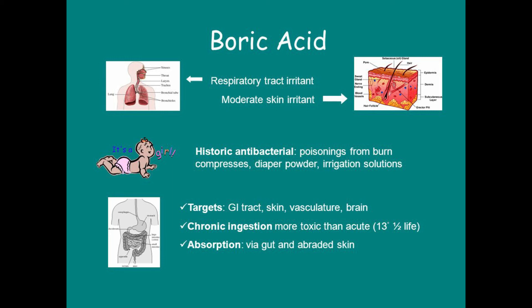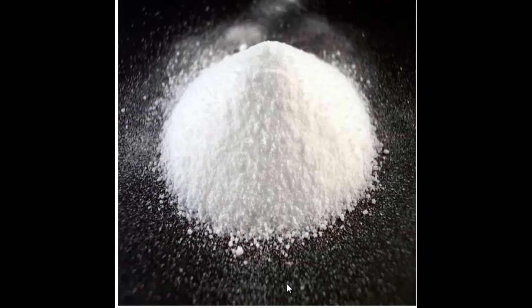Boric acid can also cause death if perforation occurs in the esophagus and stomach, and you can even die from serious infections of the chest and abdominal cavity. Boric acid is a very toxic substance — it should be kept away from children, taken the proper way, and only used after confirming you have a yeast infection. It should be used as a second line when all else has failed.